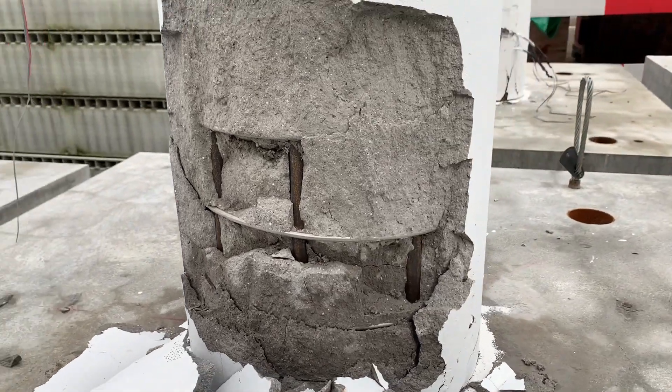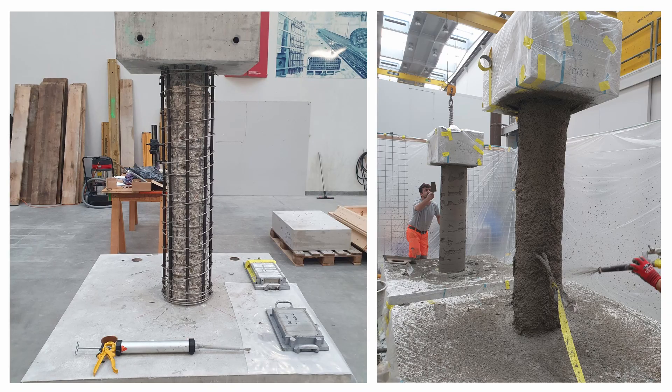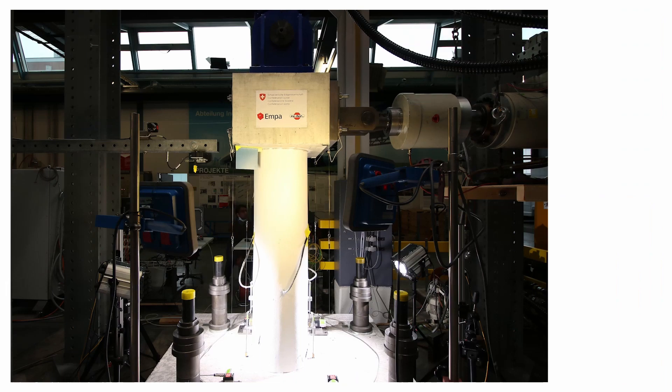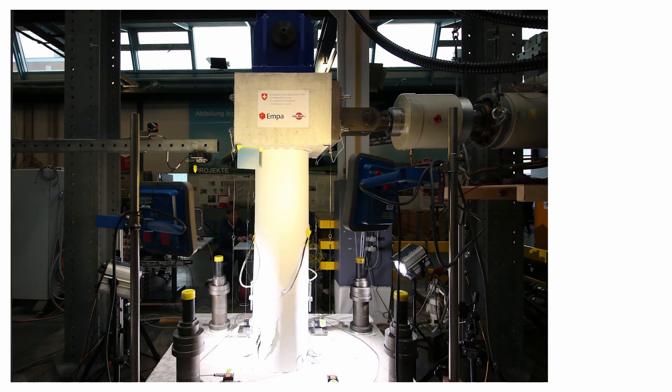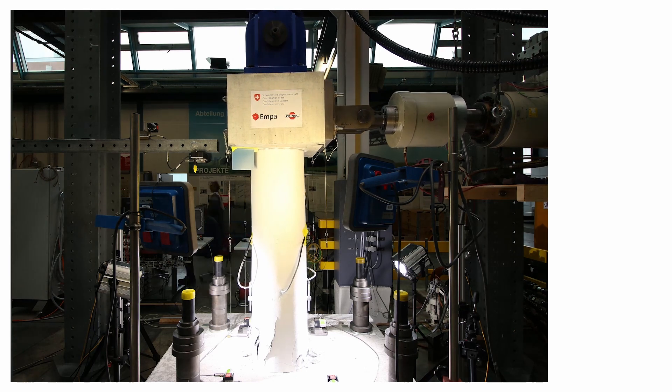Earthquake-resistant construction: thanks to vertical and radial pre-stressing with memory steel bars and wires, columns take higher compressive loads and experience less deflection and damage under seismic loading, thanks to the self-centering effect.